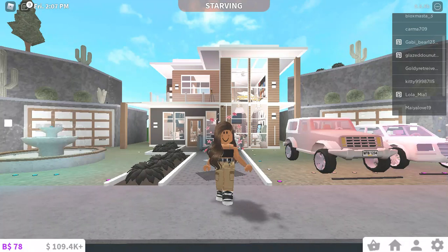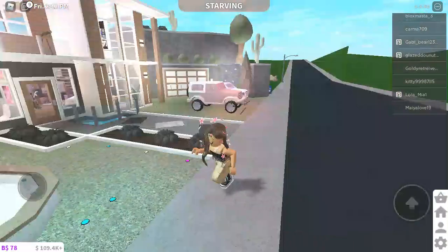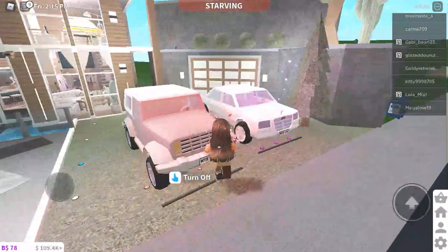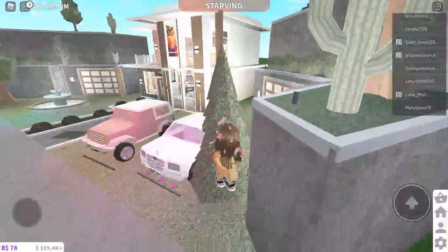Hello guys, it's Amanda Plays back here with another video. Today we're doing a Bloxburg video and it's a house tour, so let's just get on with it. When you come to the right right here you see some cars — we have a jeep that's $90,000 and this one is $70,000. Sorry for the background noise, guys.